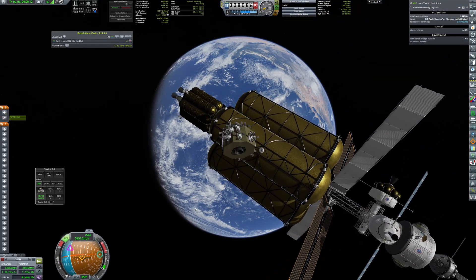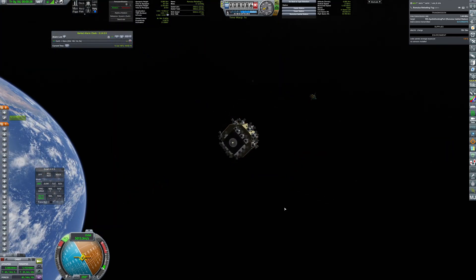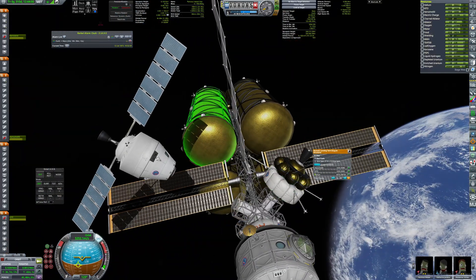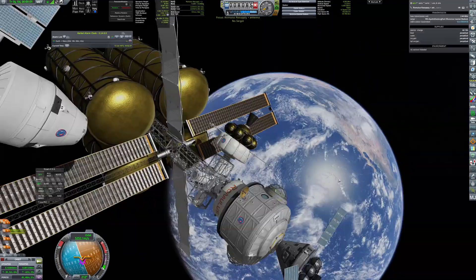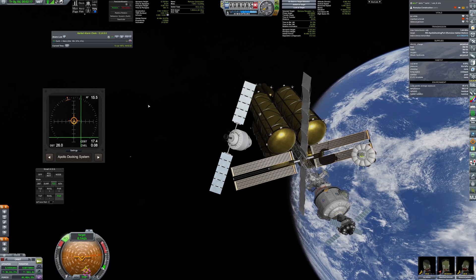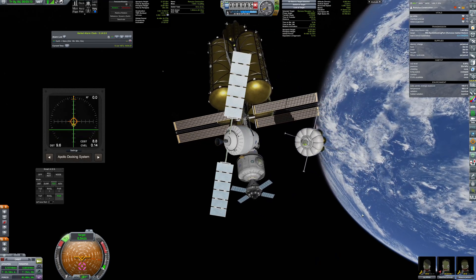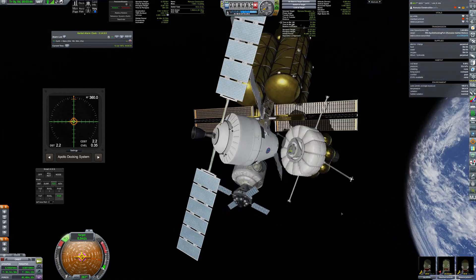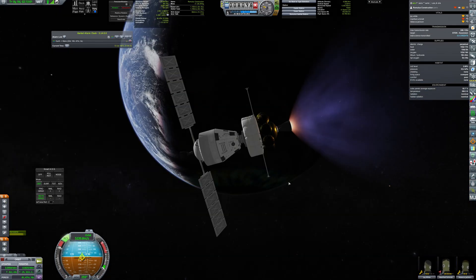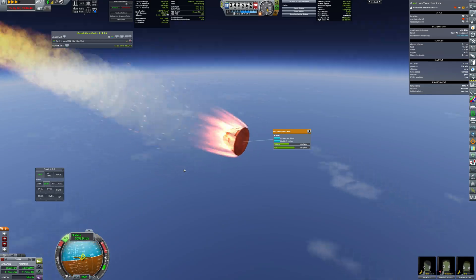The last point on the checklist before departing was to remove all unnecessary modules — starting with the refueling tug, then the capsule with the construction team, and finally the resupply probe. After several months in orbit, the crew came back home safely.